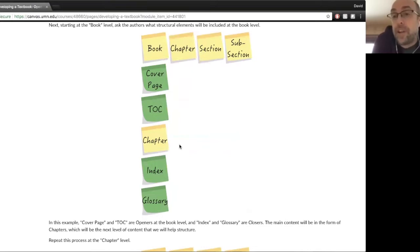In this example, at the book level: a cover page, table of contents, index, and glossary — those are almost standard book structure. The cover page and table of contents are your openers; the index and glossary are really your closers, coming after the main content.